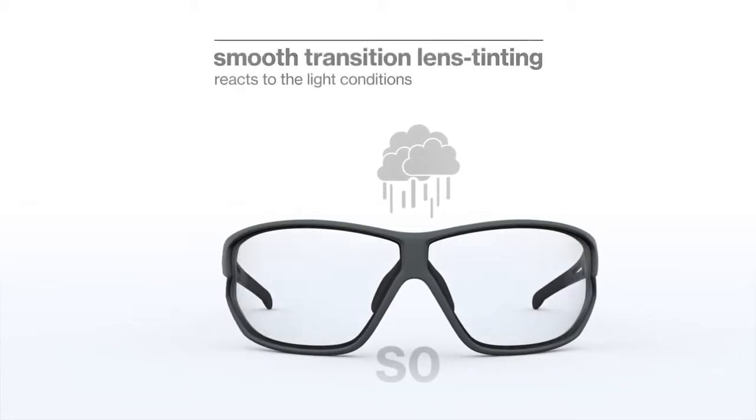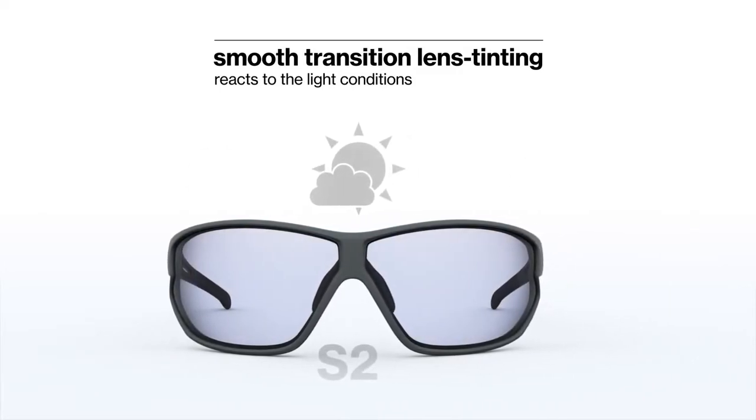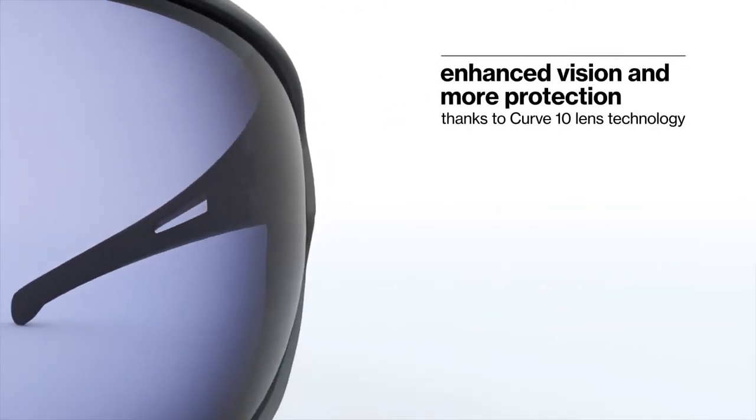The lenses sport Variomatic technology. Variomatic tunes itself seamlessly to ambient lighting conditions within seconds. These glasses also feature the new UVEX Curve 10 lenses.